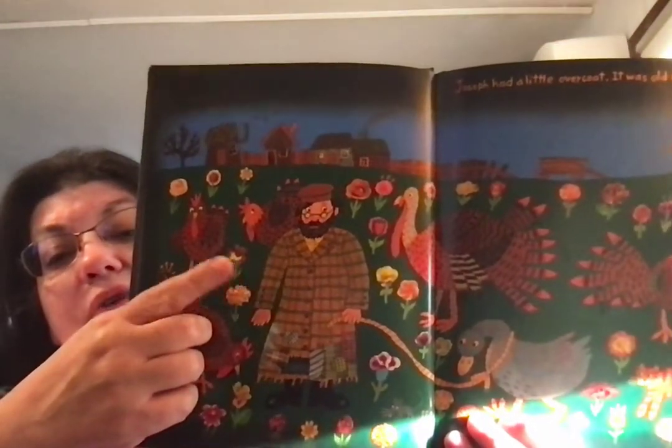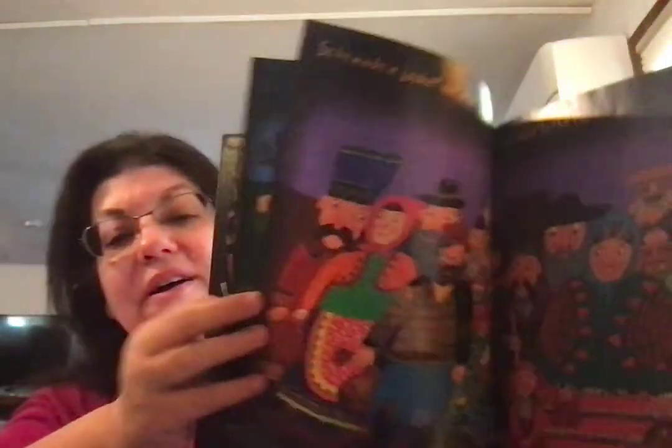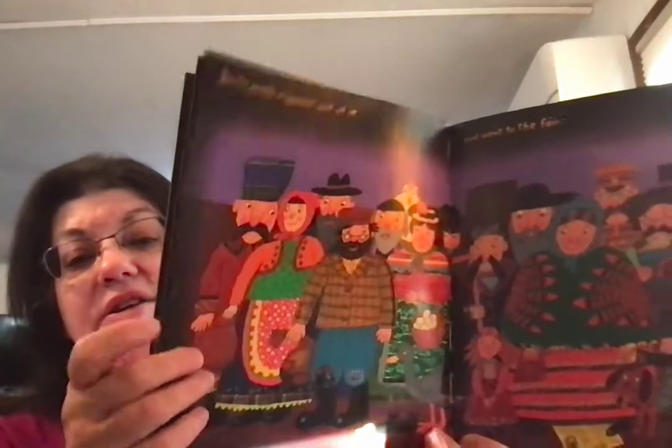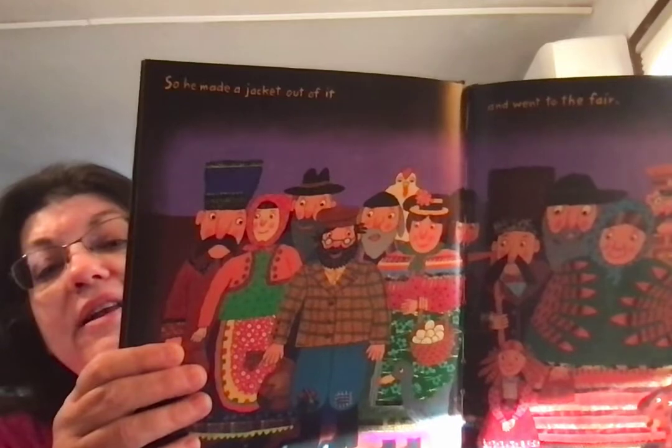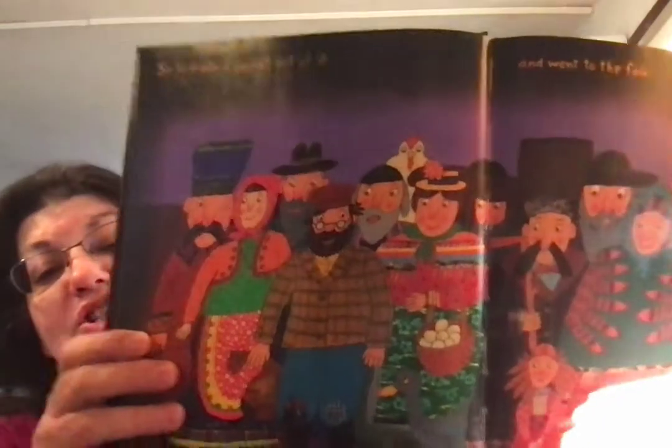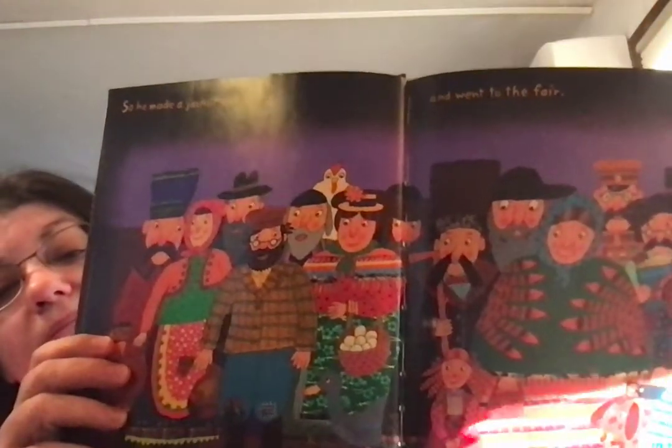Joseph had a little overcoat. It was old and worn. There's a hole in here, kind of like in There Was an Old Lady Who Swallowed a Fly, and it changes the picture. Here's his overcoat that's old and worn — you can see all his patches. And when I turn the pages, it's not the old worn overcoat anymore. So he made a jacket out of it, and he went to the fair.